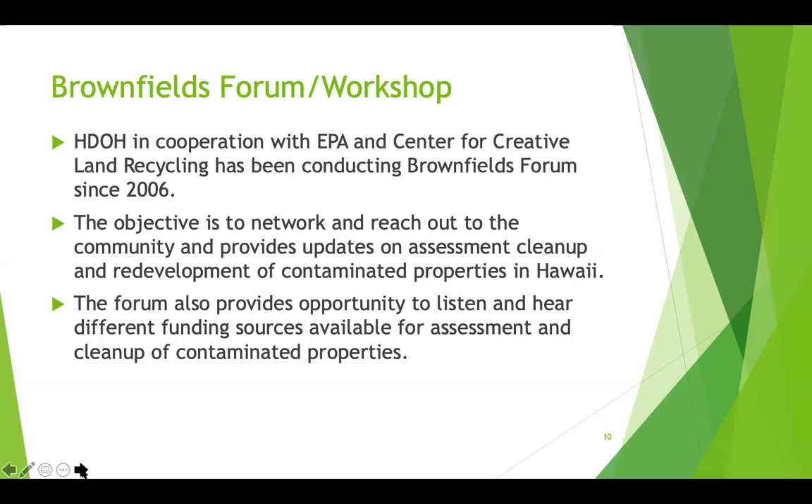One of our programs is the brownfields forum or workshop, which we hold every other year. The objective of this workshop is to network and reach out to the community and provide updates on assessment, cleanup, and redevelopment of contaminated properties. We started this forum back in 2006 and usually hold it in Honolulu.